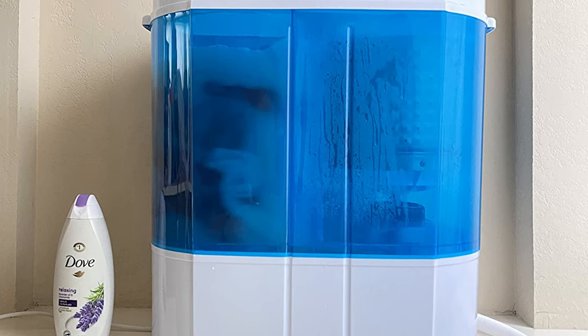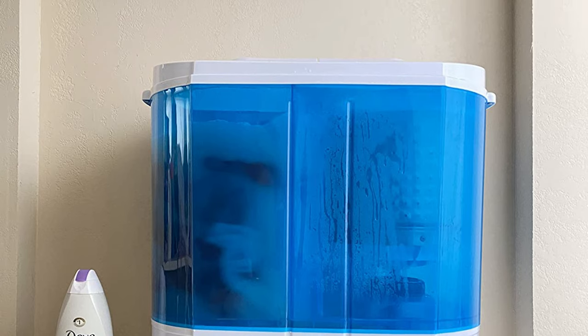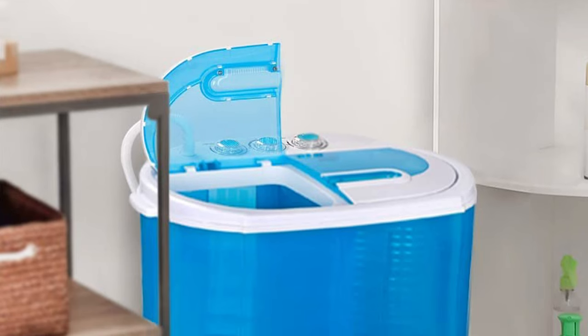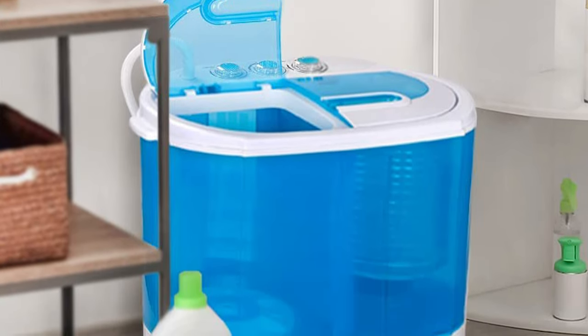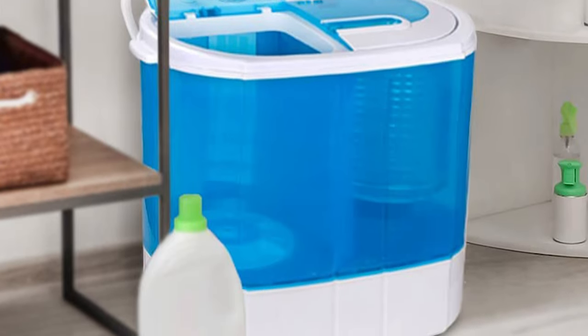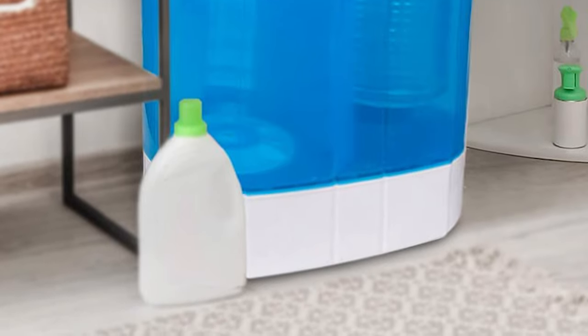Dual functions allow you to wash and spin dry at the same time. The plastic body protects against rust and allows you to check your clothes at any time. Its compact and lightweight design lets you transport the clothes washer anywhere — it fits most bathrooms and closets. A separate timer lets you use the washer and spinner separately or together to save time. Simply load your clothes, fill with water, set the timer, and begin washing or spinning.